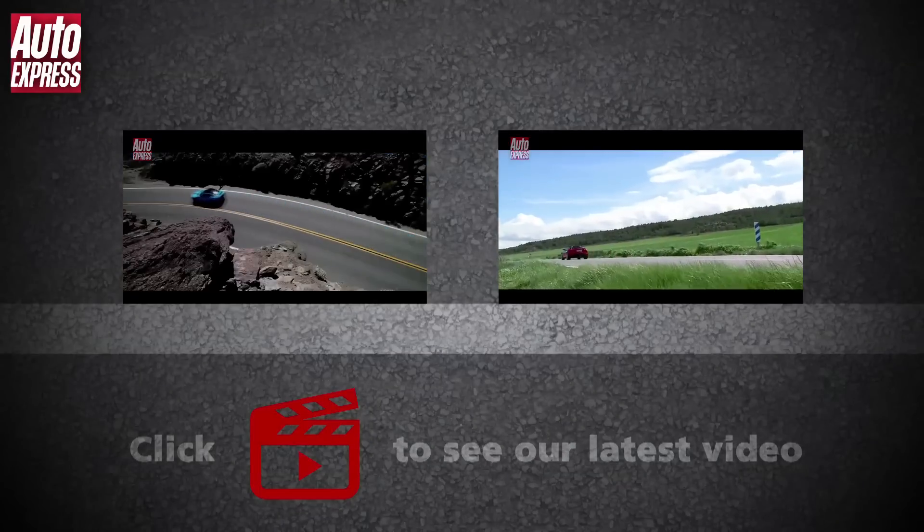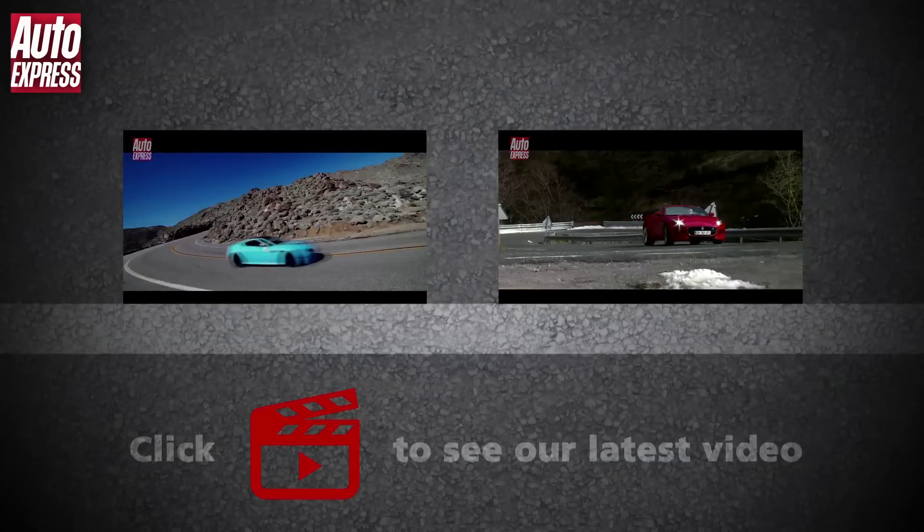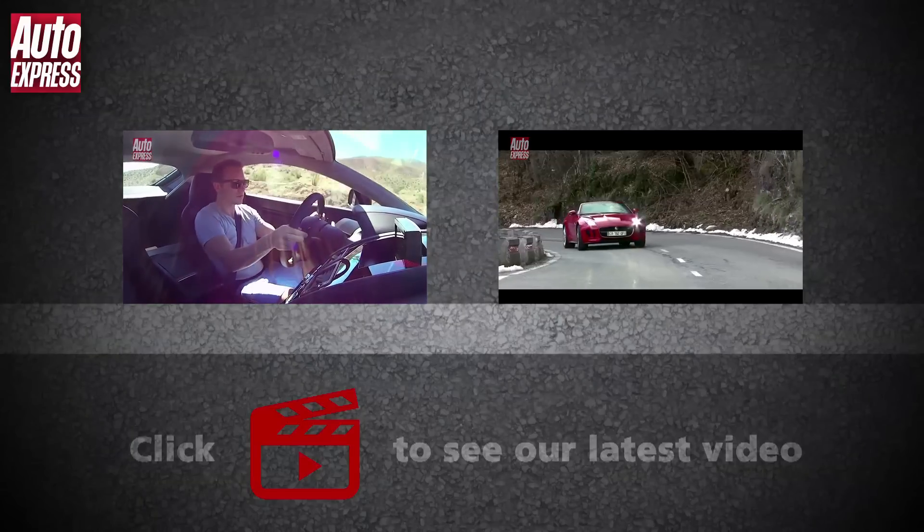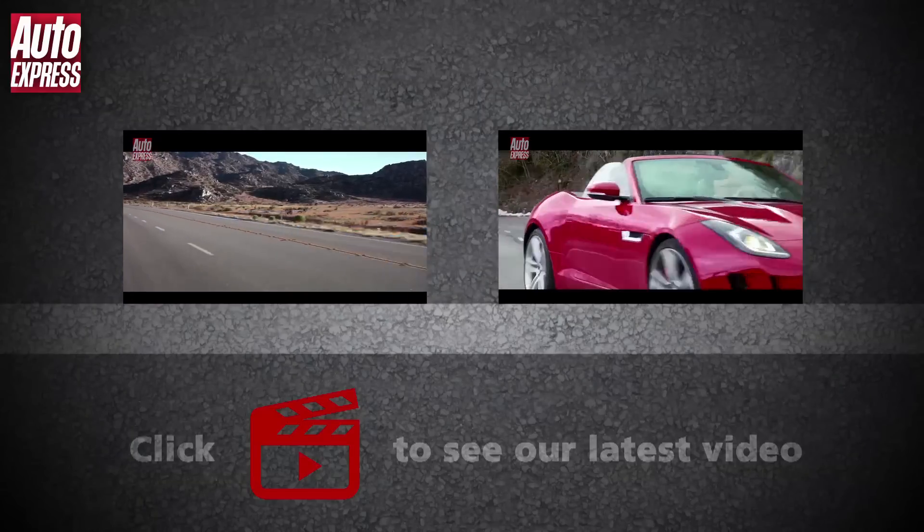Click on the video windows to watch our review of the Aston Martin V12 Vantage S or the Jaguar F-Type. Click on the red play icon to watch our very latest video, and the Auto Express logo to subscribe to our channel.